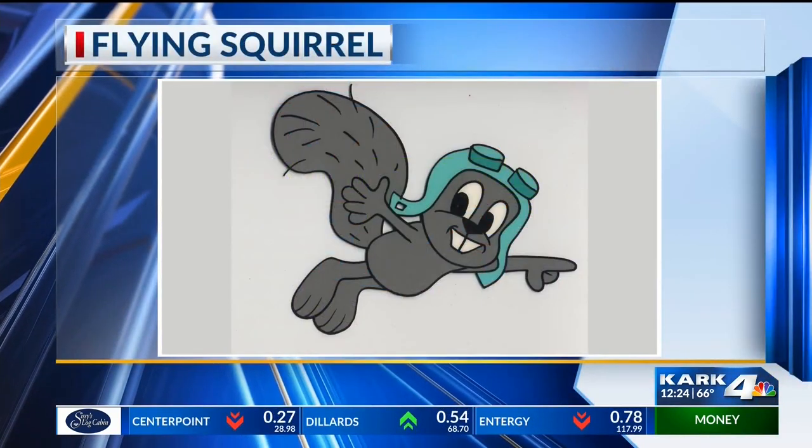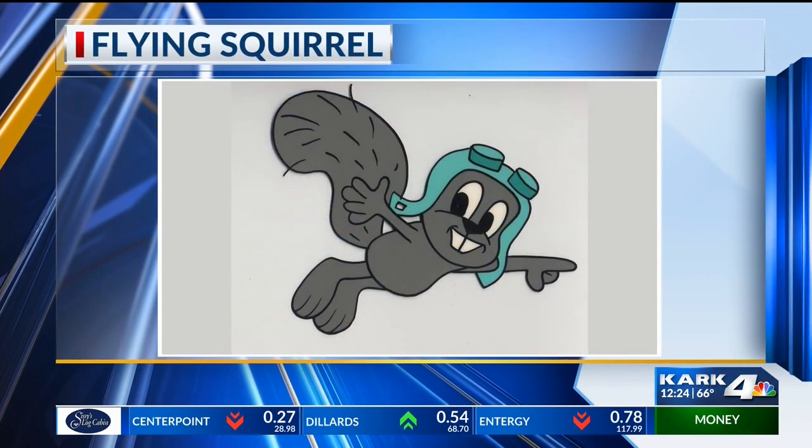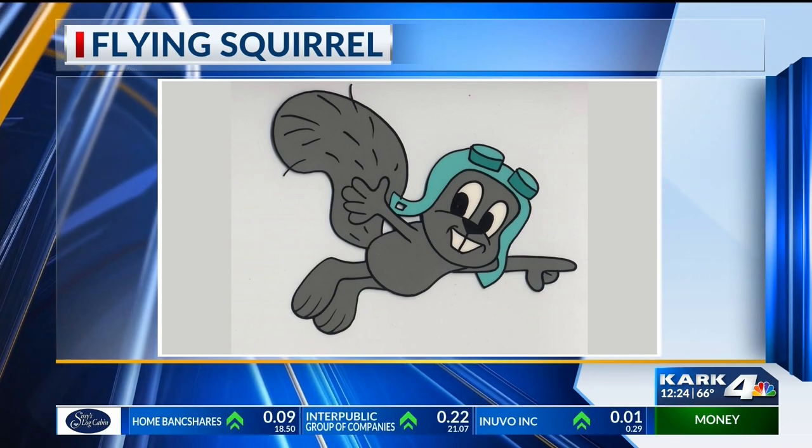Get out, enjoy the cool evenings — maybe you'll see a flying squirrel. That's really sweet. Good old family of squirrels. Kristen, thank you. And that, of course, is a good way to take us to break. We'll be back with the final check of your forecast after this. Stick around.